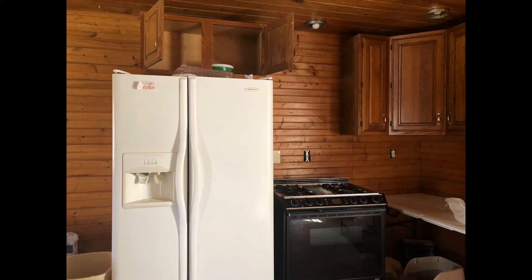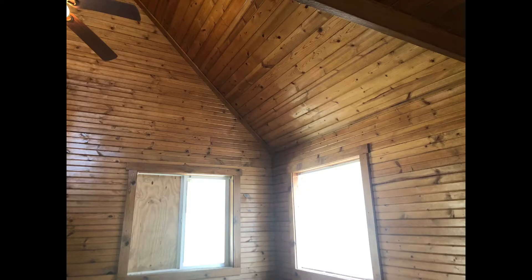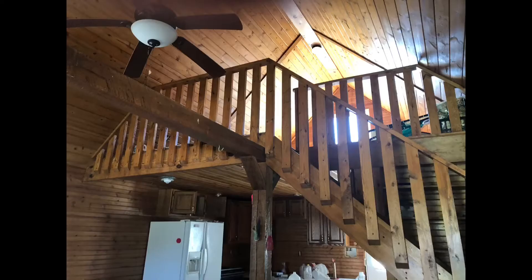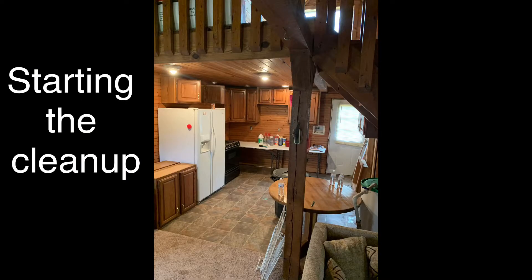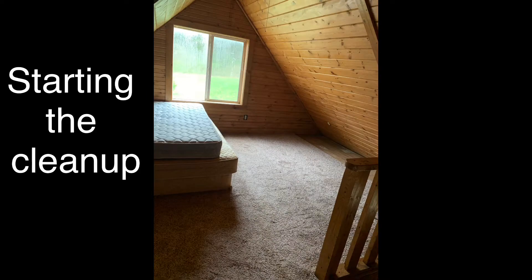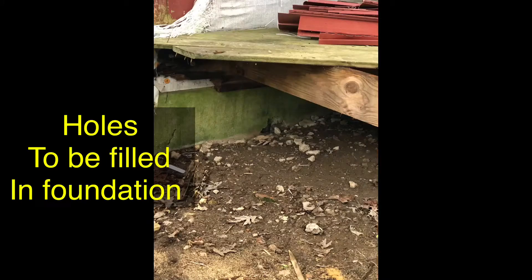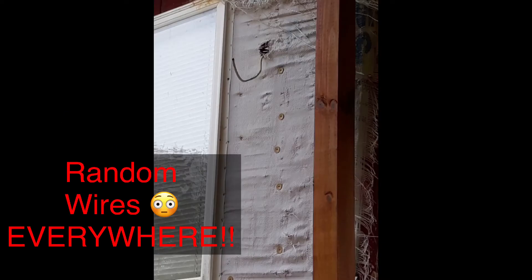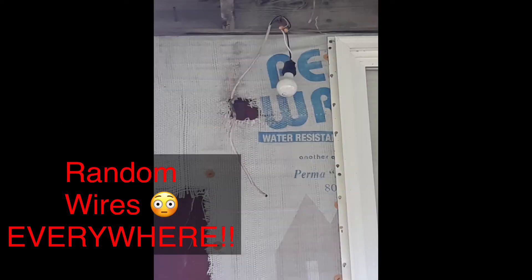The ceiling fan. The beams. I'm going to take you upstairs.